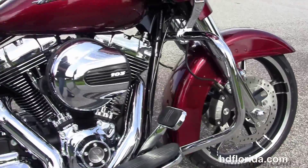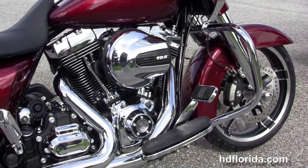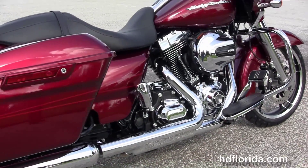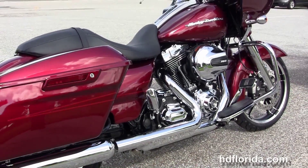The Road Glide Special starts out front with the low profile front fender where you get a great look at the 19-inch enforcer wheels. And stopping this bad boy, we got the floating rotors with 4-piston Brembo calipers.